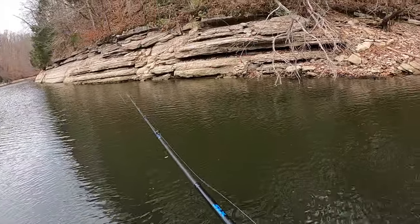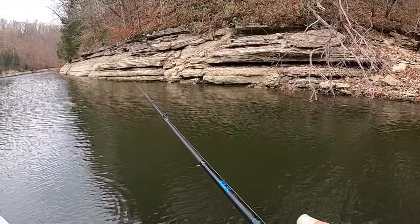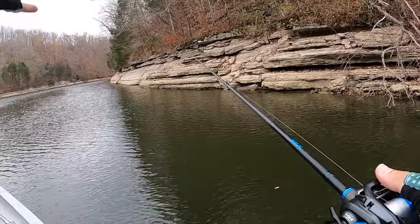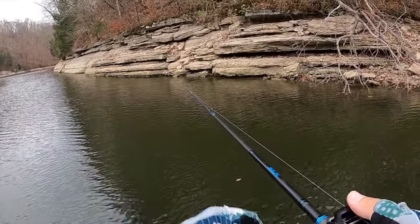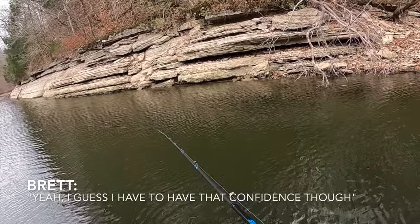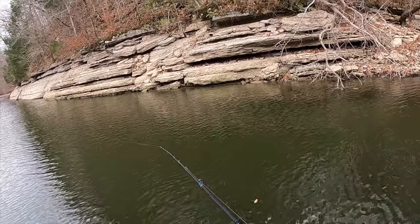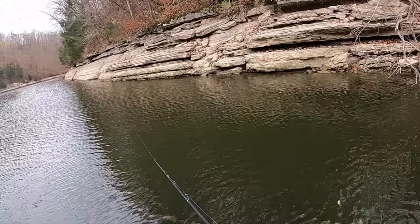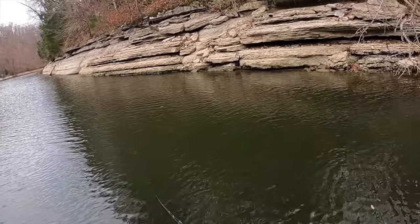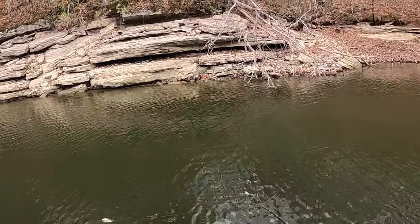The reason I like a spinnerbait around wood like this is that the wire will just guide it all the way up over those limbs. All it takes is one fish — you're reeling it over that log and they go for it. All it takes is one and you're like, okay, maybe I can throw a spinnerbait now.